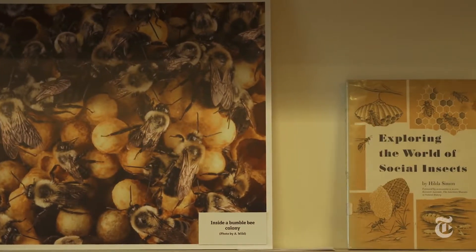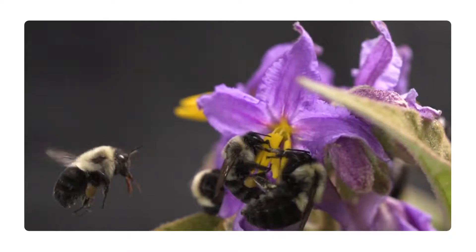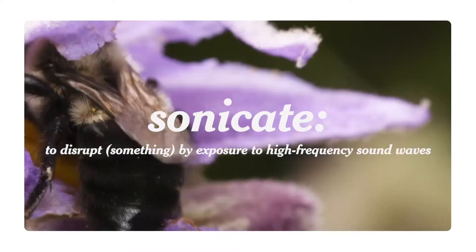If anyone knows, it's Professor Hollis Woodard, an entomologist with a particular passion for bumblebees. Probably one of the coolest things that bumblebees do is buzz pollination, or sonication, where a foraging worker will visit a flower and vibrate on it.